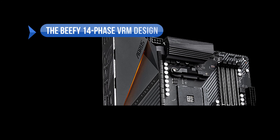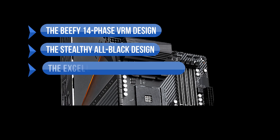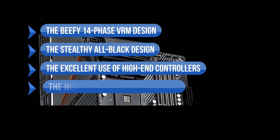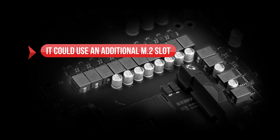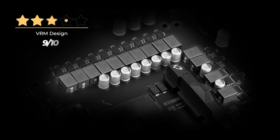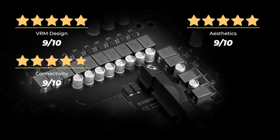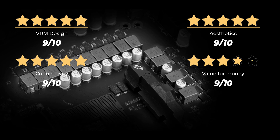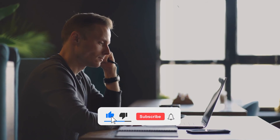What we like here: the true 14-phase VRM design, the stealthy all-black design, the excellent use of high-end controllers, the high-performance audio and networking, and the great overclocking with fast memory support. On the downside, it could use an additional M.2 slot. Rating: VRM design 9/10, aesthetics 9/10, connectivity 9/10, value for money 9/10, for an overall rating of 9 out of 10. Do you think another motherboard is better for the Ryzen 9 5950X? Tell us your opinion.